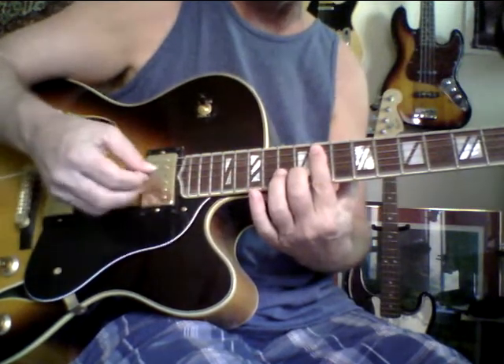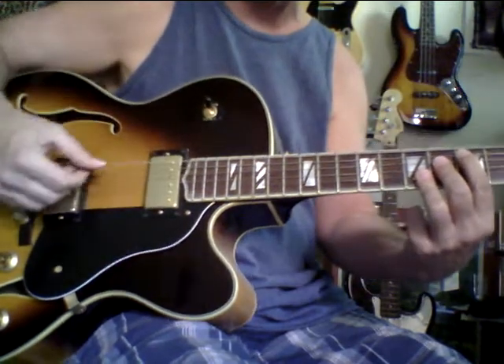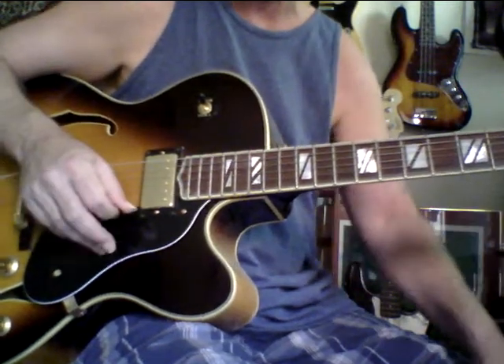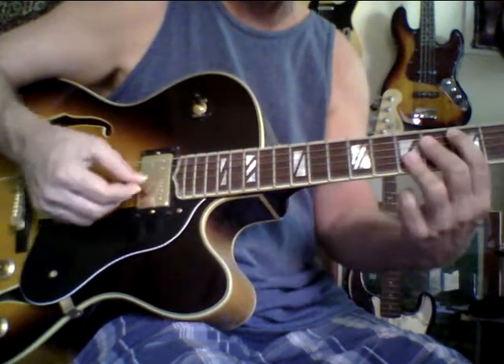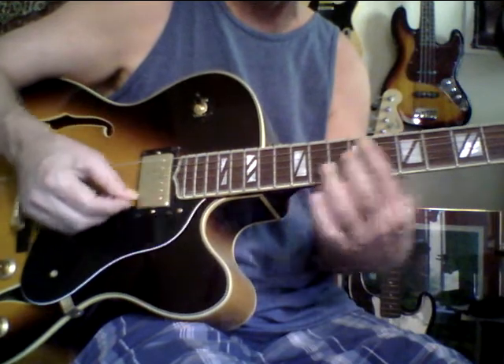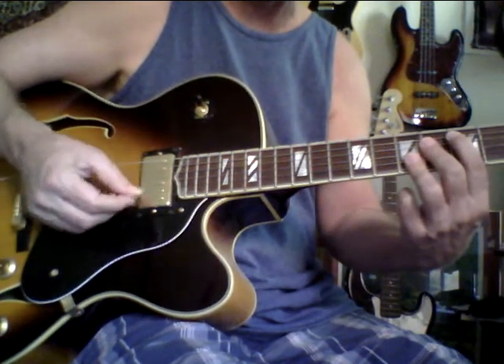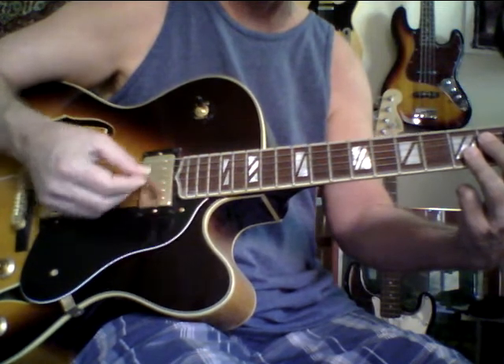I've sold a lot of Washburn J6s and they vary. Even Chet Atkins said every guitar is a little bit different. I'm just doing like a four chord to a major 13 with a flat five. If you look at it in C, it's got the G flat.